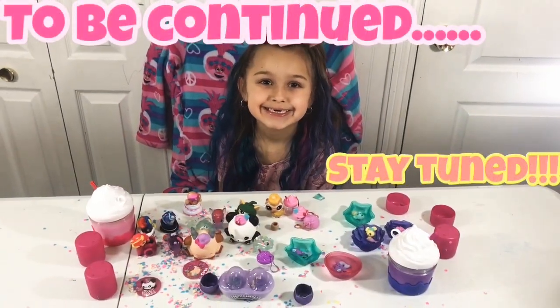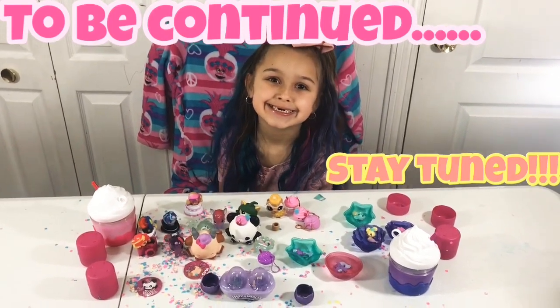To be continued — stay tuned for the second half of the largest blind bag haul.